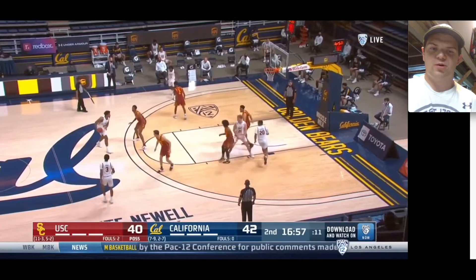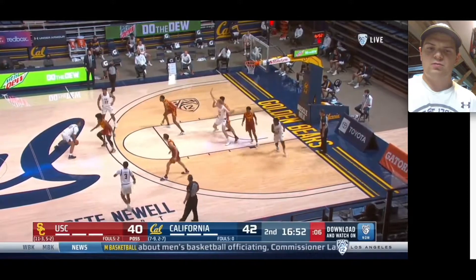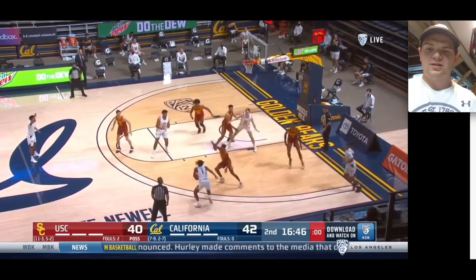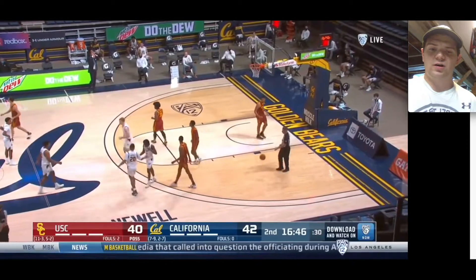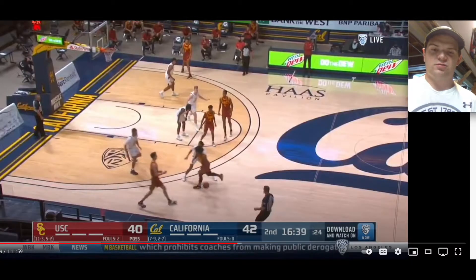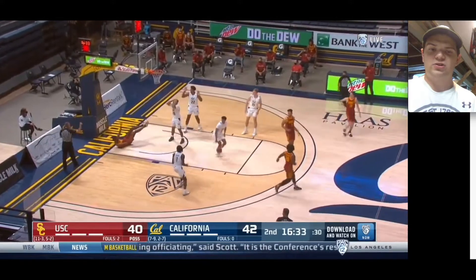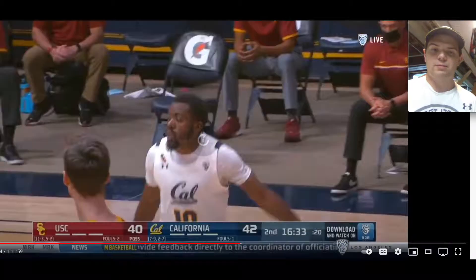Here he is out on the perimeter again — looks like Cal is going inverted with their sets. Really good drop coverage by Mobley, really nice shot containing. I think that's Matt Bradley — he can't get a look over Mobley; at least a shot clock violation. Just really nice shot containing, letting the play unfold in front of him and making a decision as to how he wants to attack it. Good job getting on the offensive glass, and he ends up drawing a foul — a really good play by Mobley.